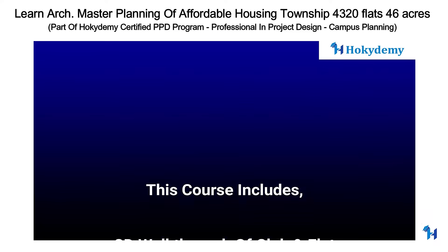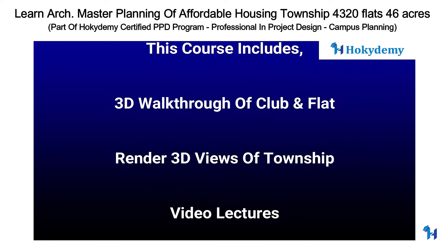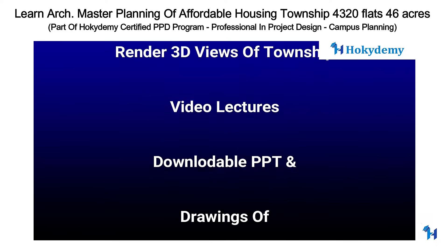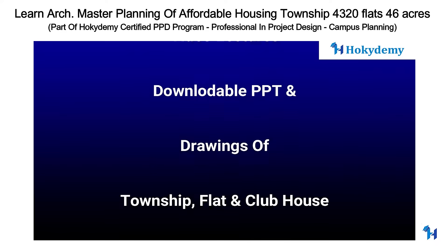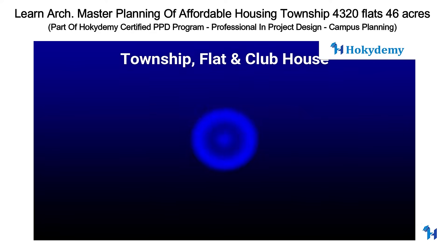This course includes a 3D walkthrough of the clubhouse and flat, renders and 3D views of the township, video lectures, downloadable PPT, and drawings of the township, flat, and clubhouse. It also covers how to prepare a final PPT presentation of the project.